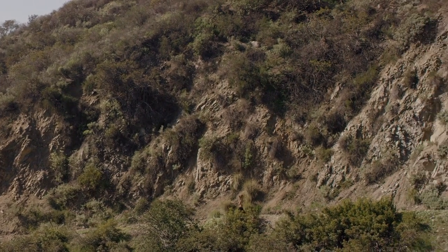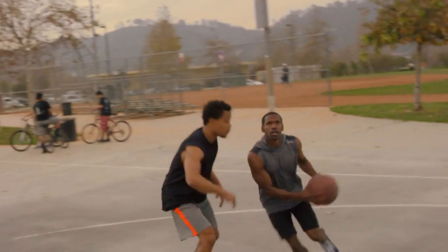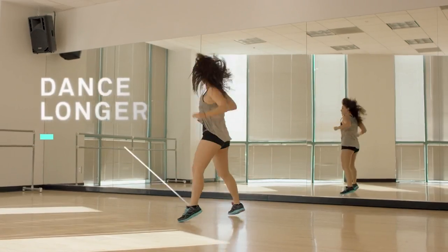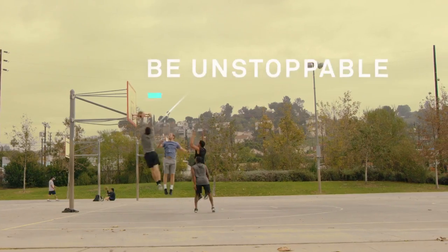Solz envisions a world that walks free of pain, a world where you move as you choose. Walk farther. Run faster. Dance longer. Jump higher. Be unstoppable.